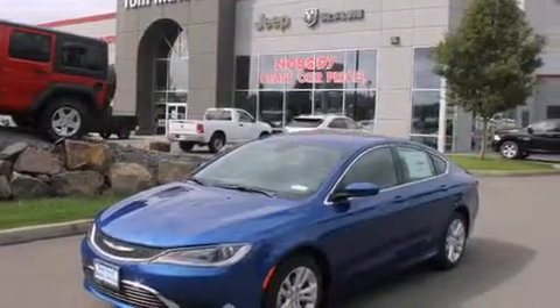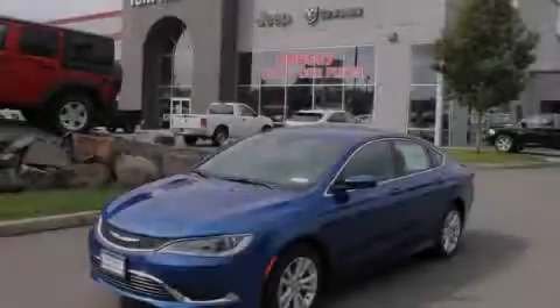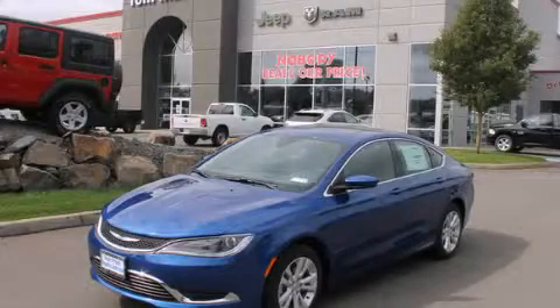This vehicle won't last long at this price. Call and arrange a test drive now. hrparency.com